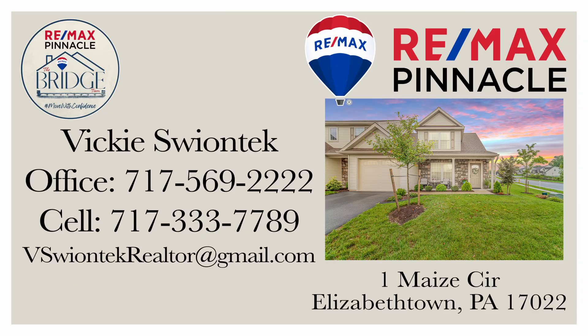Share this with someone you know who is looking for a pristine home like this. To schedule a showing, contact your realtor, and if you don't have a realtor, give me a call and I'll be happy to help you make your move with confidence.